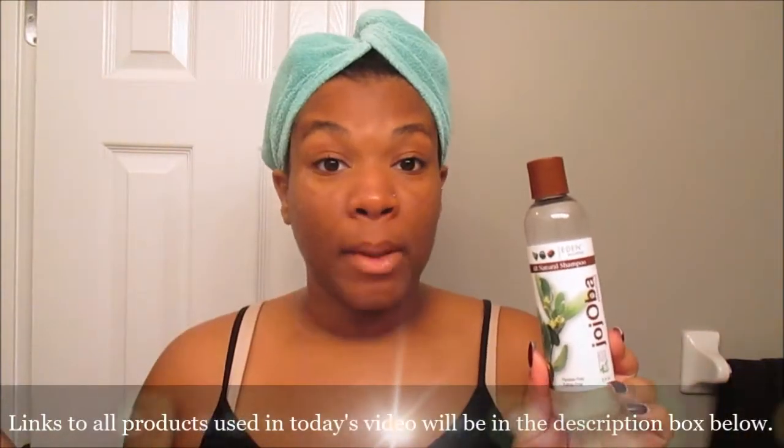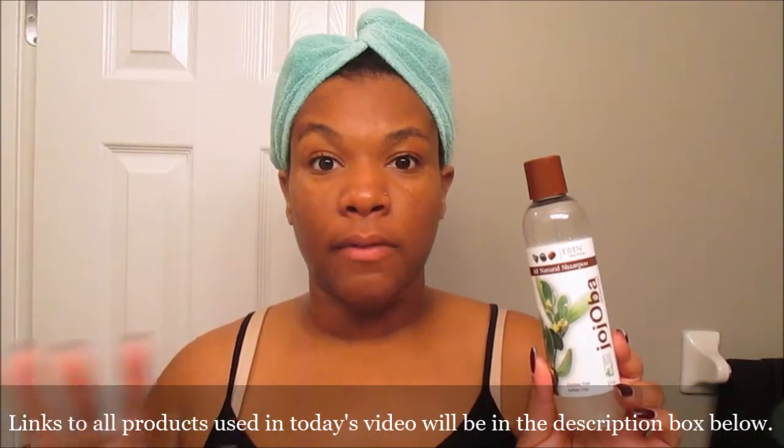Today we are highlighting Eden Body Works, and you guys know that it's like one of my favorite holy grail, ride-or-die brands. Today I shampooed using their all natural shampoo from the Jojoba Monoi collection, and you guys have been using this for like two years now. Love it.